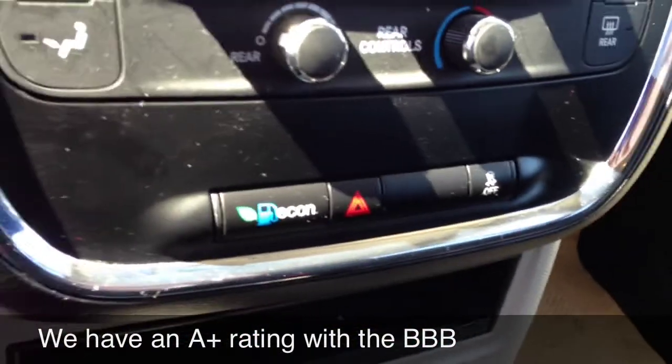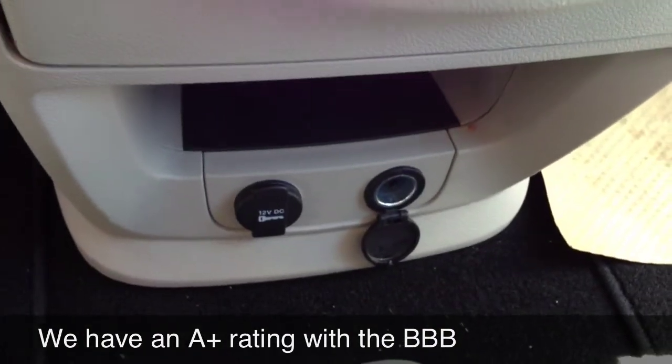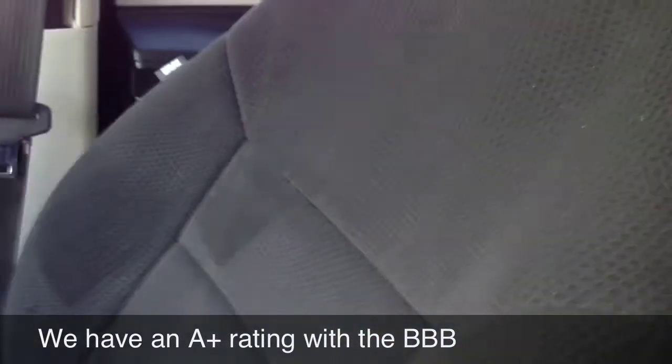Steering wheel control. Dual climate control. Econ fuel. It just comes with two power adapters. Great condition.